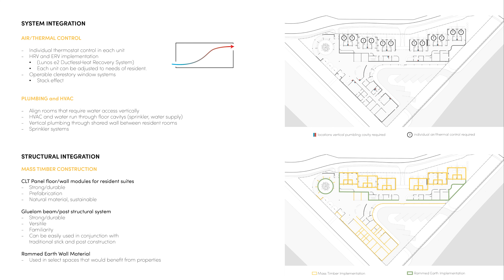With system integration, we begin to see the priorities between spaces and how the systems can be implemented. In terms of air and thermal control, it may be considered to have individual thermostat controls for each resident's particular needs. Along with this, we may consider the implementation of HRV or ERV systems. A solution may be the Lunos E2 HRV, which can be implemented in each room to adjust the specific ventilation needs of each unit, bringing direct fresh air into the room. This system also does not require ducts, reducing the need for ductwork and maintenance. Plumbing and HVAC have been considered in their vertical alignment of utilities, providing ease of maintenance and repair work, supported by shared walls between unit bathrooms.